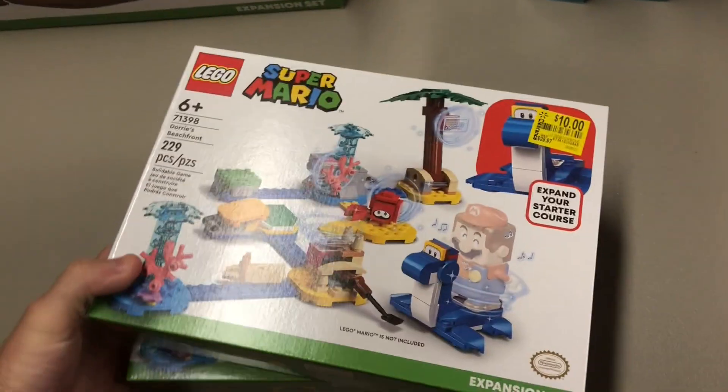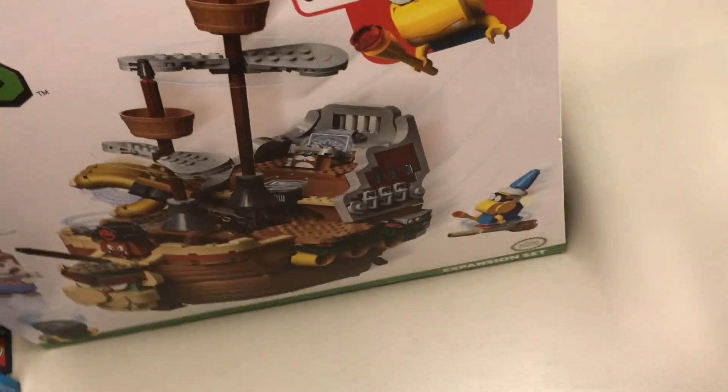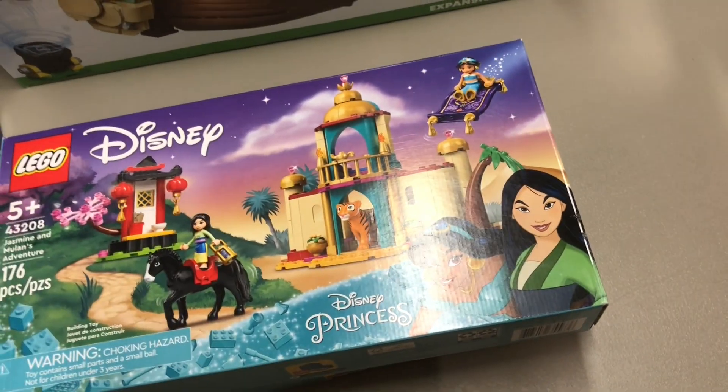These are pretty cool — I'm a big fan and wish I found more. The 71398 Dory's Beachfront was $30 down to $10; I picked up two of them. Nice little Mario set — I'm a big fan of these. It's a solid part-out, and I'm going to keep one of these tigers for myself.